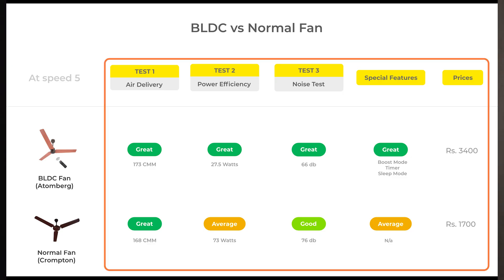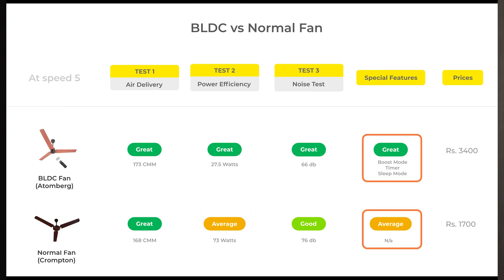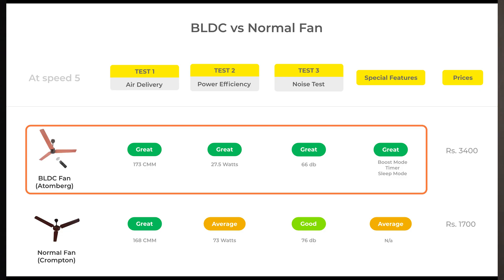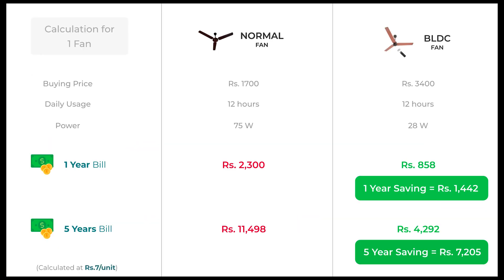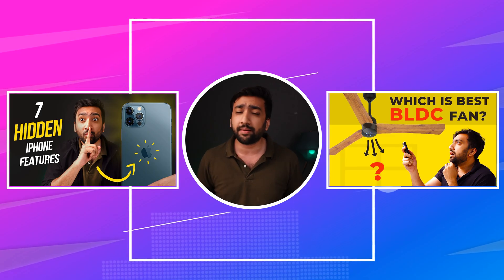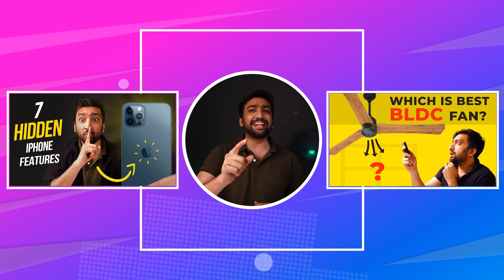After the personal observation of all the tests, you can see the final results. Although the air delivery of both the fans was quite similar, in terms of power consumption, noise, and special features, the BLDC fan was much better. The BLDC fan might be slightly more expensive than the normal fan, but if you calculate the cost in the long term, you save much more with the BLDC fan. If you liked the in-depth comparison in our video, don't forget to subscribe to our channel. If you have any doubts or queries, you can ask in the comments below. You can also check the video for the best BLDC fan in the market, and check our latest video as well. Thank you, I'll see you in the next video.